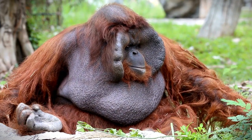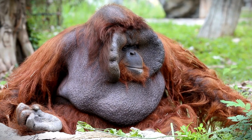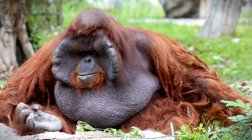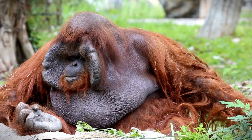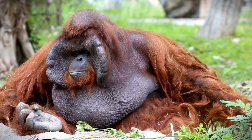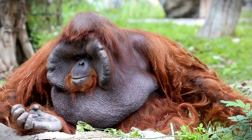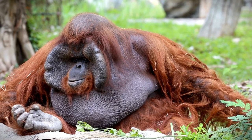Orangutans need vast tracts of connecting forests to live in, but between 1985 and 2007 these great apes lost 60 percent of their forest habitat. Today, the majority of these orangutans are found in the northernmost tip of Sumatra in the Leuser ecosystem, a landscape that includes tropical lowland rainforests and steamy peatland swamps.